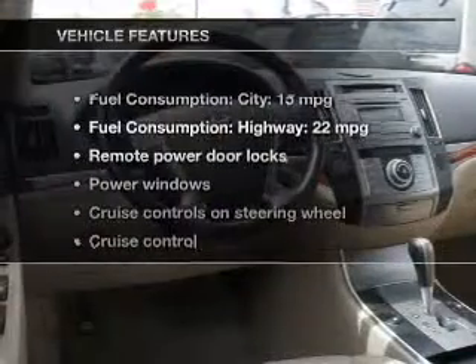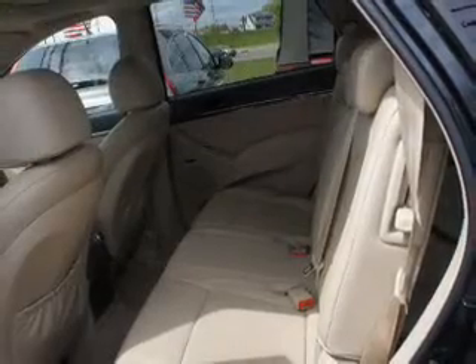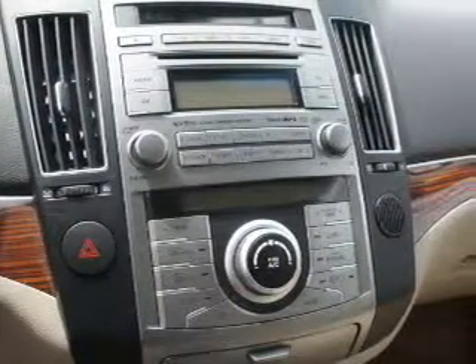With these notable features, you won't want to miss out on the opportunity to own this amazing ride. Power door locks, power windows, cruise control, an AM FM stereo with an MP3 player, a satellite radio, power mirrors, and an alarm system.